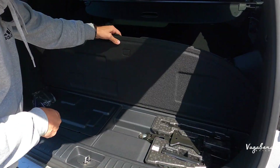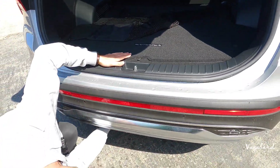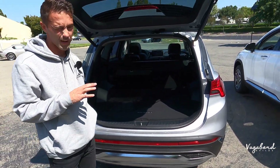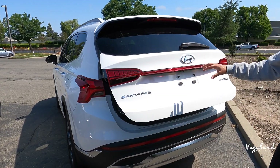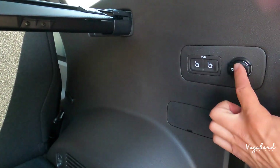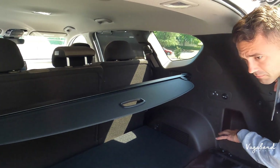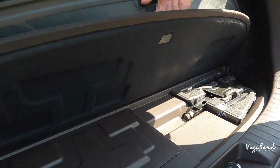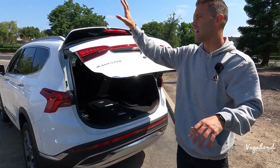Under the cargo mat you get a spare tire on both — I'm a big fan of spare tires. The SEL Convenience also comes with an automatic lift tailgate, the same 60/40 back bench, a 12-volt outlet, electric button, some cubby room, and the same spare tire setup underneath. So that wraps up specs and exterior differences.